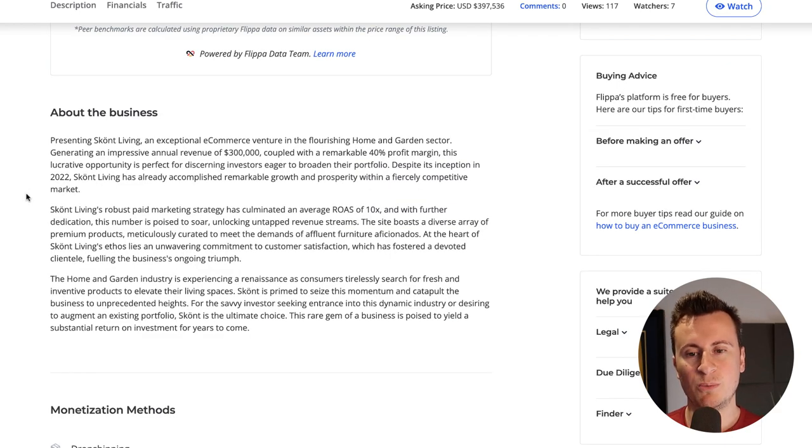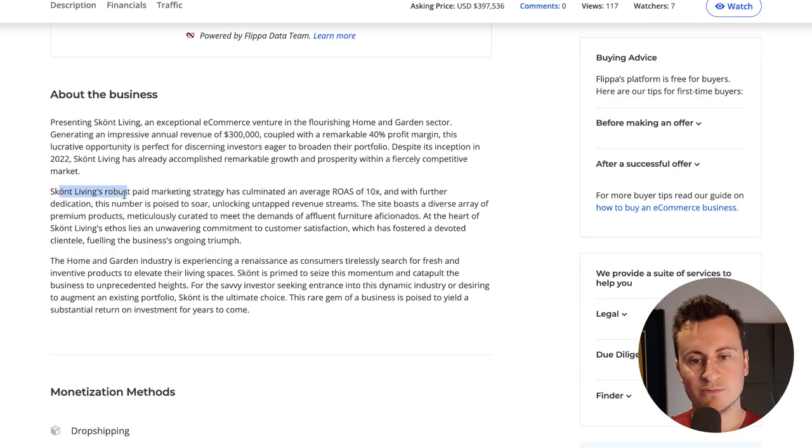Before we jump onto the Shopify store I want to give you some background and contextual information about who they are. Presenting Skont Living, an exceptional e-commerce venture in the flourishing home and garden sector, generating an impressive annual revenue of $300,000 coupled with a remarkable 40% profit margin. Skont Living's robust paid marketing strategy has culminated in an average ROAS of 10x, which to be honest is pretty ridiculous. Even some of my best ad sets have a three to four. So for these guys to be getting a 10x it must say a lot about the types of products they're selling.